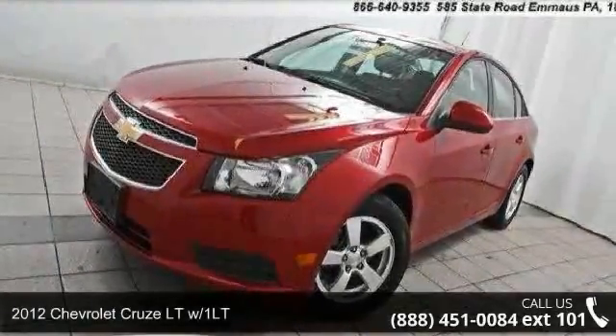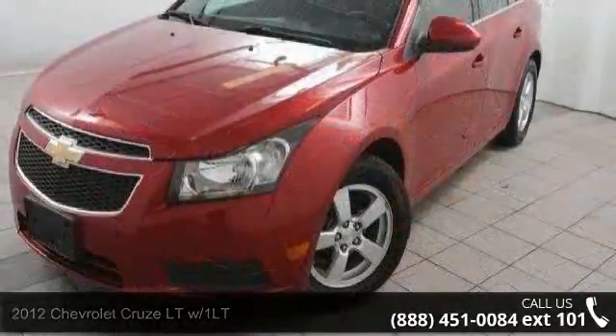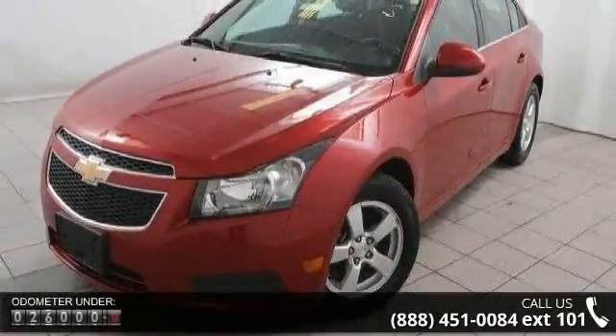Check out this 2012 Chevrolet Cruze. If you are looking for a first-rate auto, this one could be yours today. Enjoy these notable features.